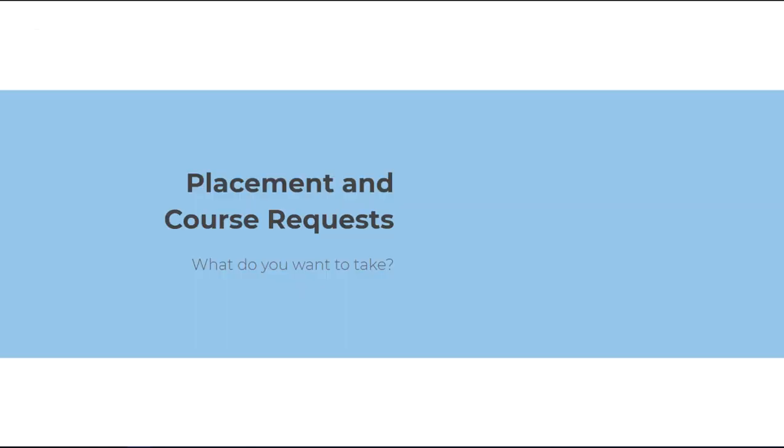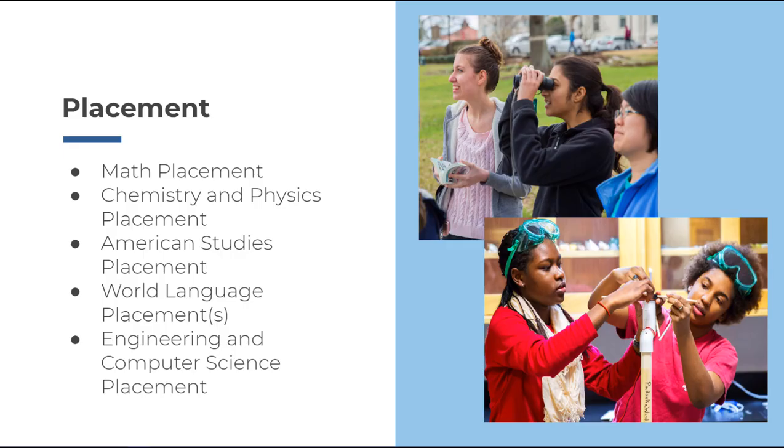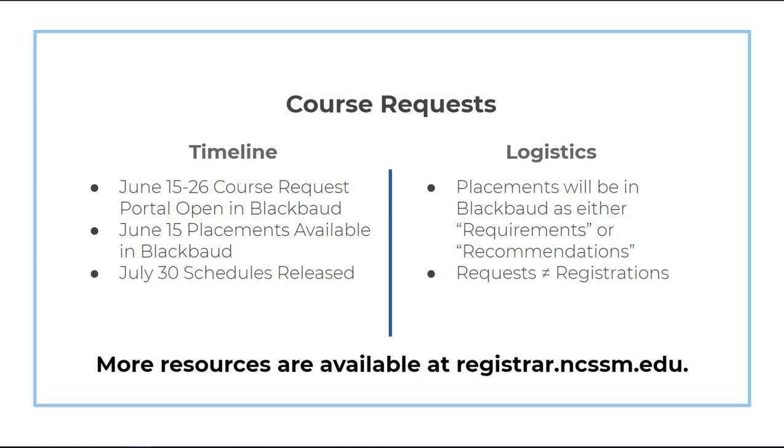Before we can build your schedule, we need to know your placements and have you submit course requests. NCSSM provides placements for all students in math, chemistry, physics, and American Studies. Our world language and engineering and computer science departments also provide placements to students who have prior experience. More information about placements can be found on the Welcome Day information on Blackbaud. Students will not receive their placements until our course requesting system opens in Blackbaud on June 15th. At that time, students will see their placements entered as either requirements for courses you must take, like American Studies, or recommendations for things where you have a choice about what options to take in junior year. The course request system will remain open from June 15th to June 26th.